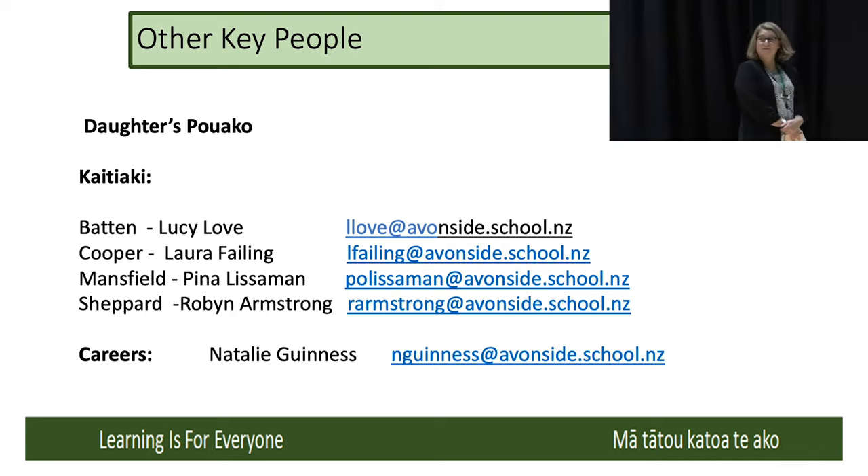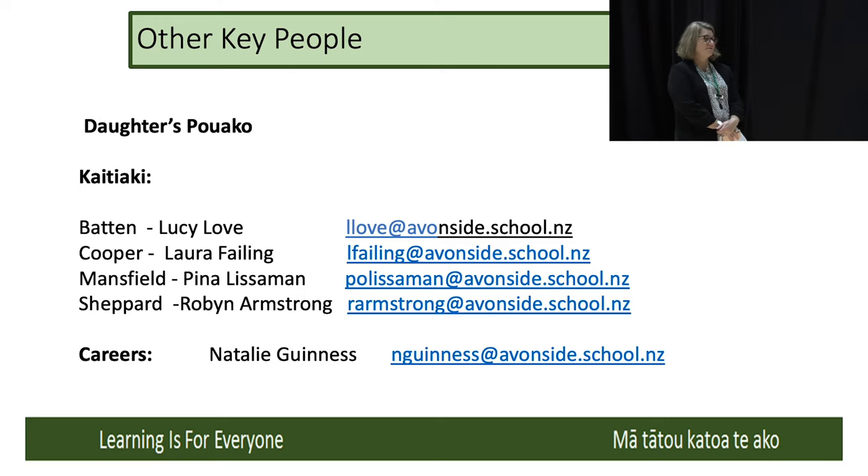That's a list of some key people. Your daughter's kaiako — her form teacher — is your first point of contact if you've got any queries. Then the girls have got their kaitiaki or their dean, and depending on what house they're in, that's the next person to go to. Then we've got Natalie, our Head of Careers, and myself. My responsibility within all of this is around teaching and learning — along with Karen Powell, another deputy principal, we have oversight of the teaching and learning at Avonside.